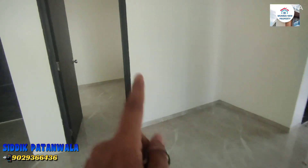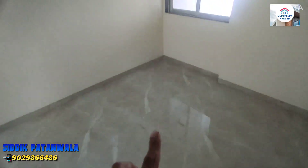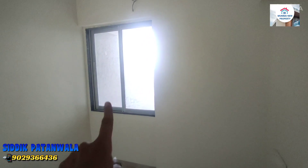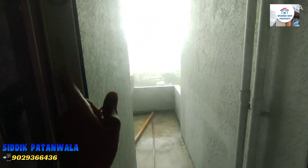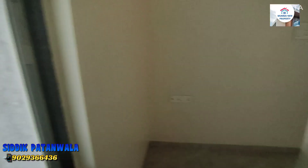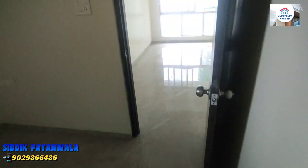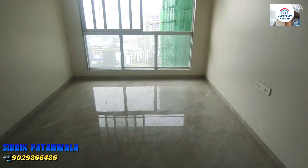You can see we have a half bedroom here — a small bedroom which is across hundreds of square foot in size. A lot of good wind coming, as you can see. Full branding, untouched flat, and a lot of amazing features that I will tell you — please watch the full video.